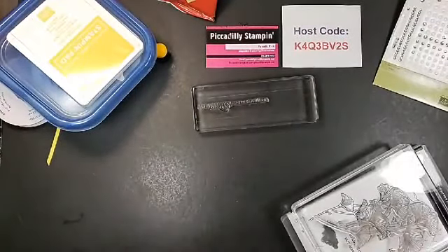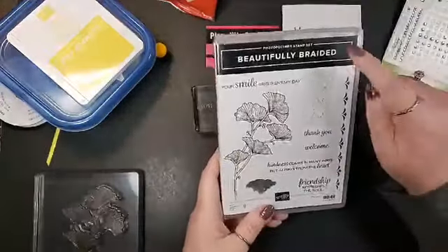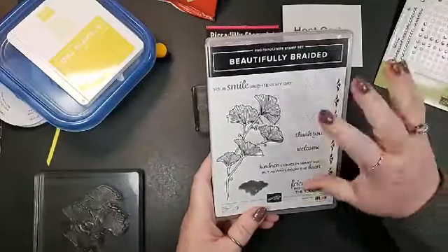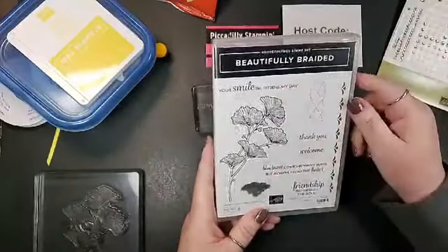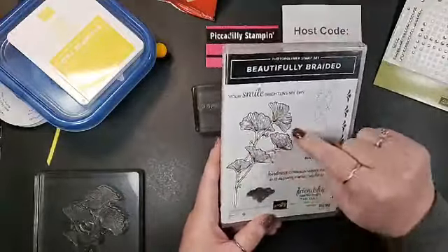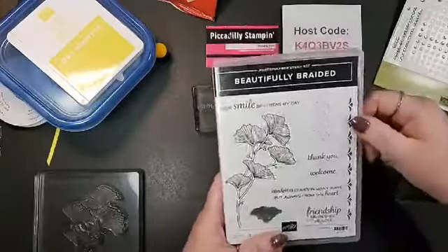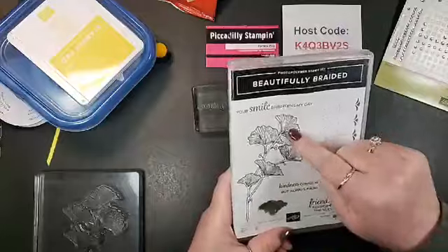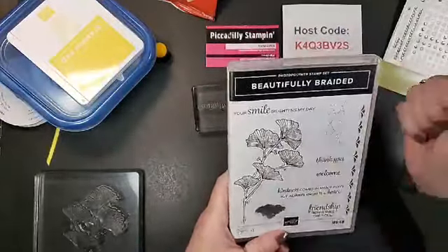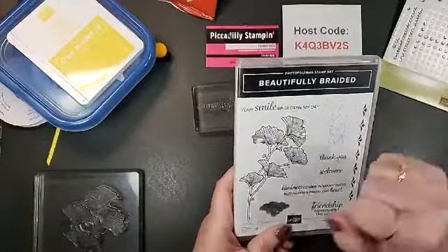We're going to do a quick emboss. This is the Beautifully Braided set — it has a braided punch that comes with it, and there's a 10% off bundle. I'm not using the stamp set tonight though; I'm going to be using this big image — which I thought was a flower but someone on the internet pointed out it's a leaf, actually a ginkgo leaf.